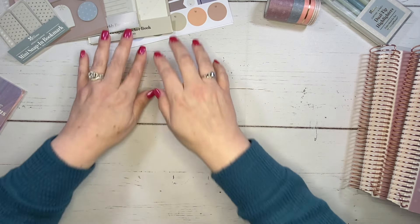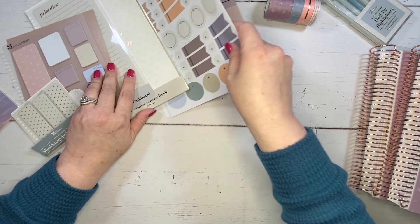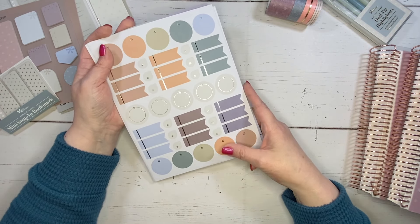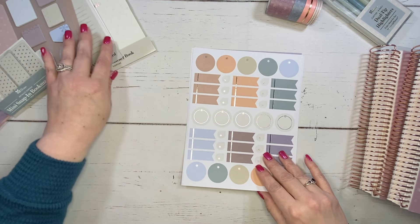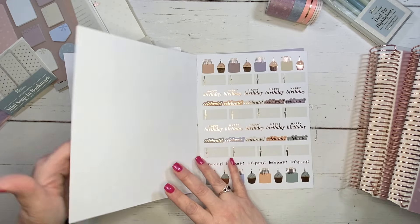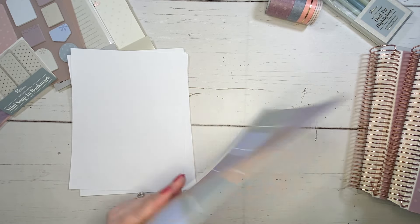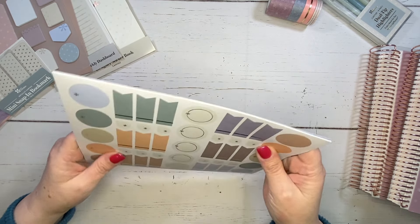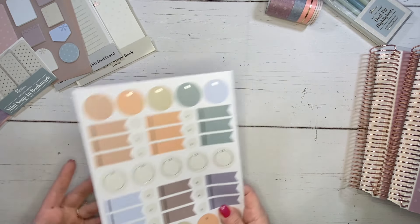Now let's dive into the accessories. There are sticker sheets that you saw at the back of the planner that you can purchase separately — the same exact sheets. You can buy these packs if you want more, or if you want to pick up the Evolve or Bold Blooms packs, you can get those separately.